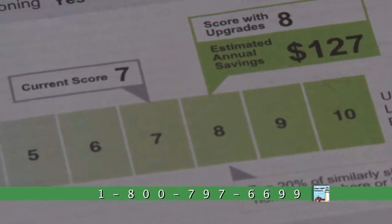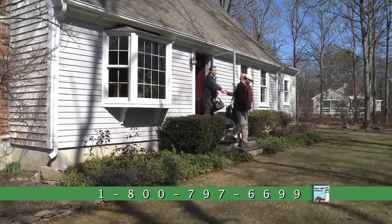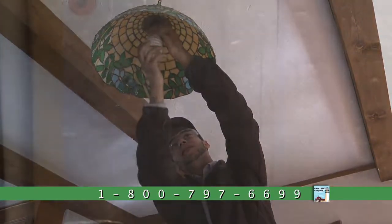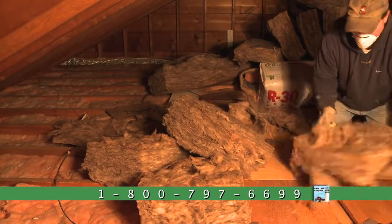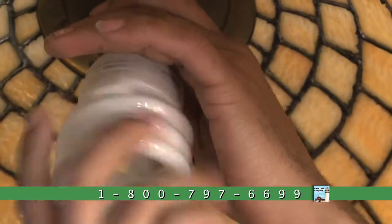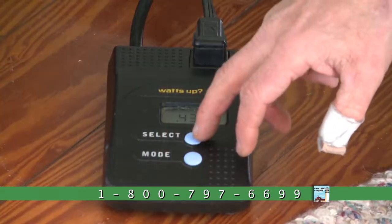A home energy assessment from the Cape Light Compact will help make a significant difference in improving your home's energy efficiency. Simple improvements can make substantial differences in your home's energy usage and, in the long run, reduce your electric bill. If you have an audit by the Cape Light Compact, I think you would be surprised — perhaps there are light bulbs that you had not changed, perhaps you needed a new refrigerator, perhaps the air conditioners you're using need to be replaced.